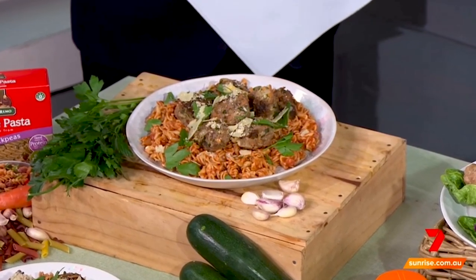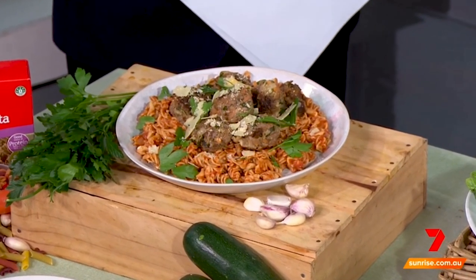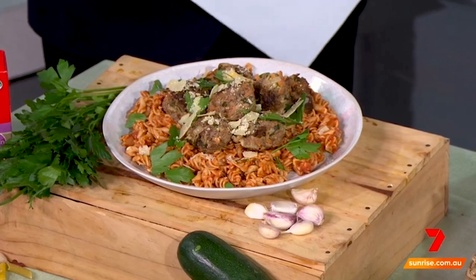Pulse pastas are made from chickpeas, lentils, beans, and peas. It's a great way of getting more protein and a higher amount of fiber into the diet, topped with pasta sauce, parsley for antioxidant support, and some parmesan cheese.